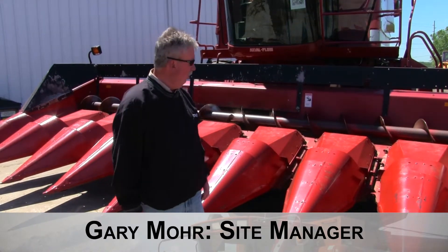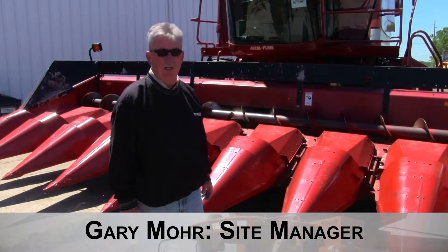Hey guys, it's Gary Moore here from the Titan Outlet Store in Sioux City, Iowa. Available today we have a real clean 1998 Case IH-1083, 30 inch rope, metal snoots — as you can see they've been painted up. Pretty clean unit.